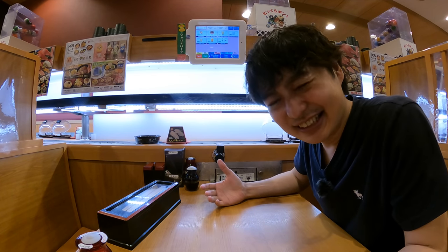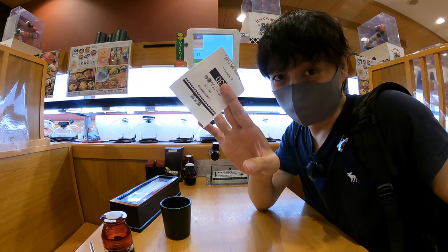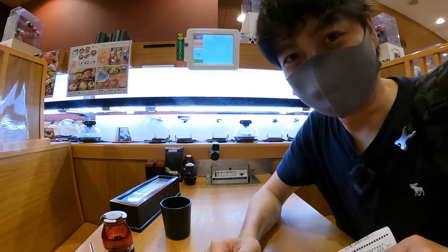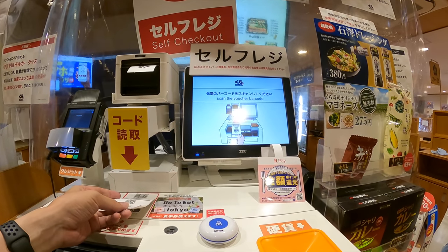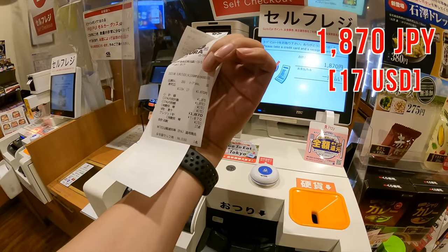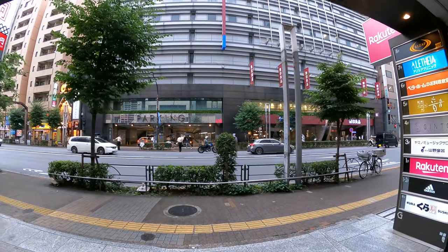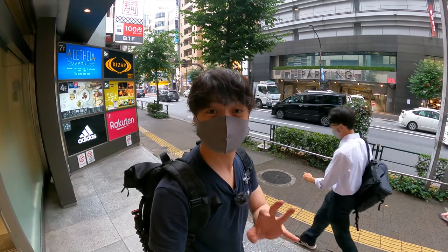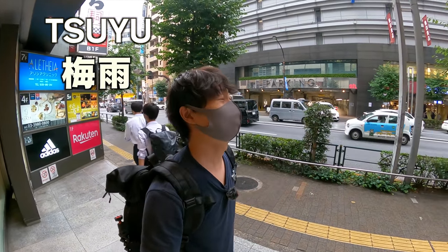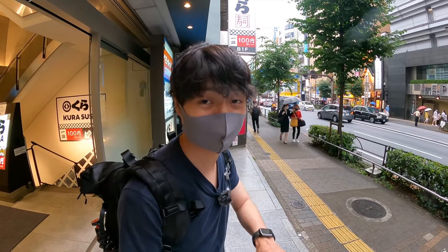Anyway, it was a good meal — let's get the check. You can scan the receipt at the cashier and pay. Wow, that was expensive. Maybe it's my first time eating this much here. Now let's go out and check Ikebukuro town a little bit. Seems like it started raining. Actually, it's Tsuyu, which is the rainy season in Japan. I didn't bring an umbrella, so let's go get one at a convenience store. You can buy umbrellas in any convenience store.